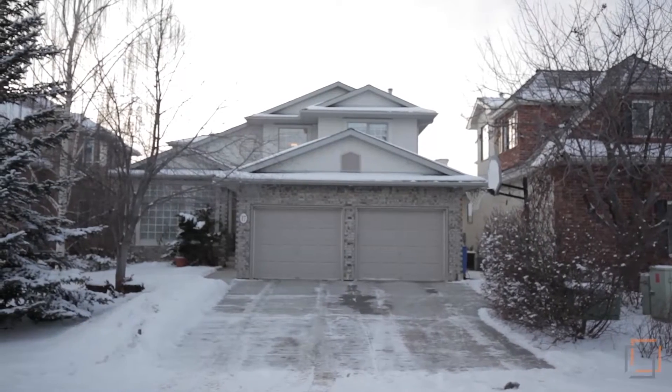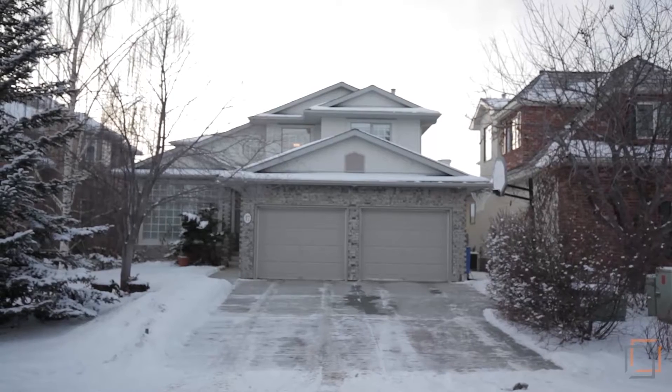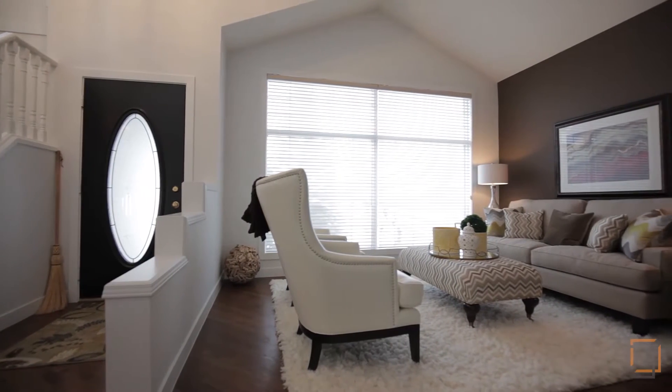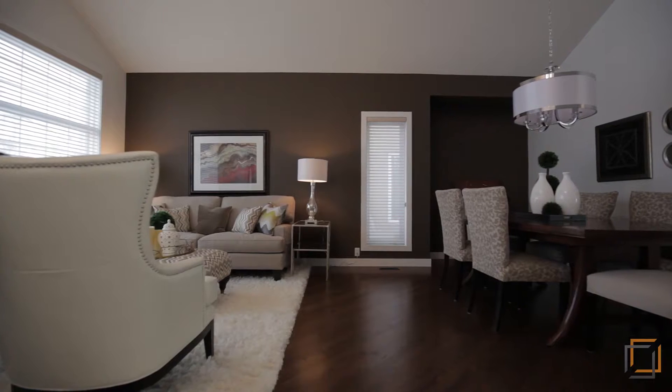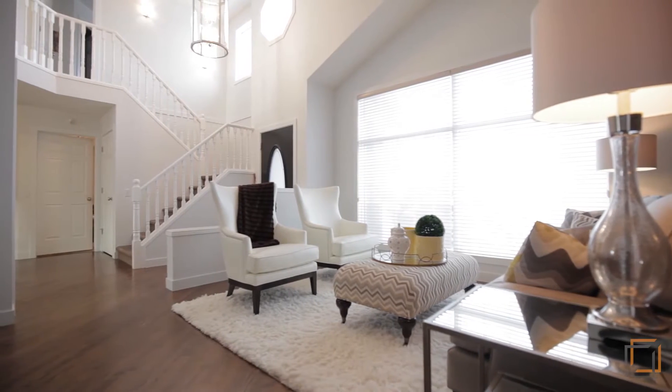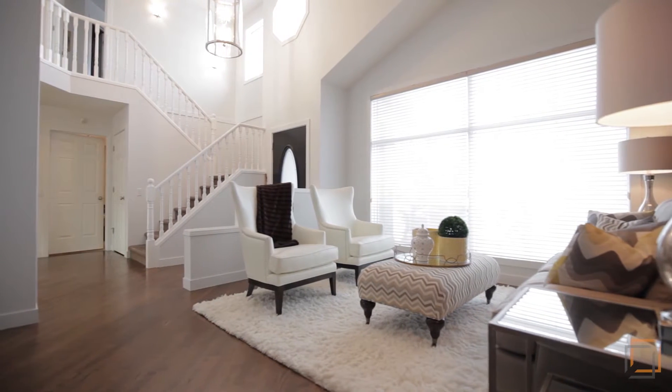Enjoy lakeside living in your beautifully renovated three-bedroom home in Sundance. Entertain your guests on the main level in the elegantly appointed great room. Two-story vaulted ceilings and massive windows allow natural light to permeate the open space.